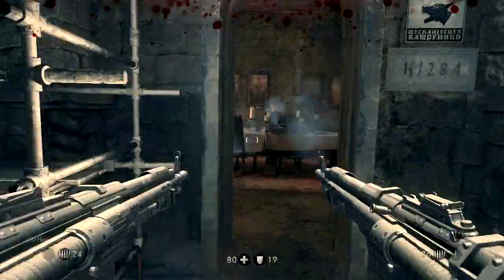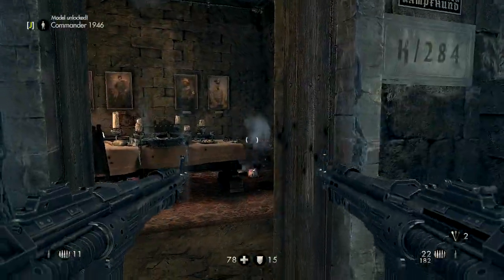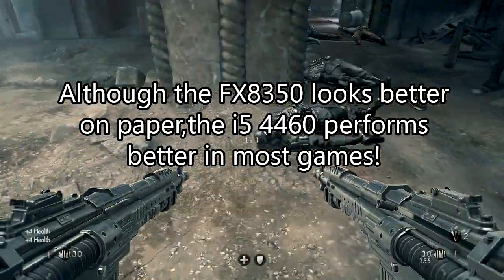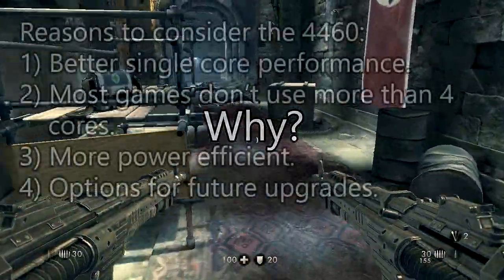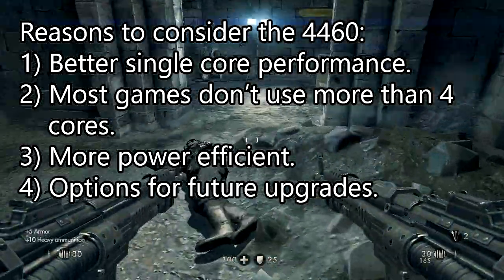On paper, the FX8350 seems a better CPU with higher clock speeds and more cores. But in real-life benchmarks both CPUs perform quite close, and in most games the Core i5 4460 performs better than the FX8350. The better performance of the Core i5 4460 is because of the more powerful single-core performance. Also, most games don't use more than 4 cores.